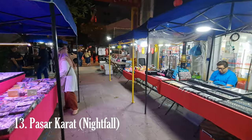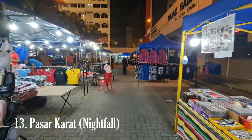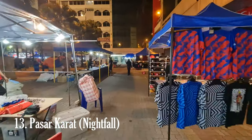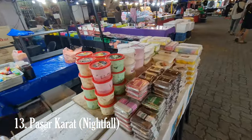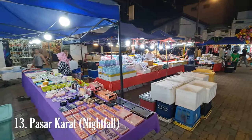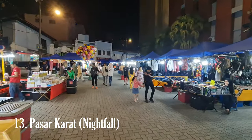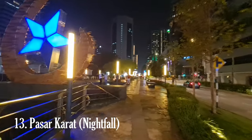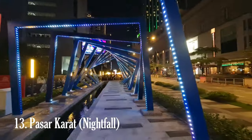The market operates primarily during the weekends and comes alive with activity, attracting crowds of bargain hunters and collectors. Within Pasar Karat, you can find a diverse range of goods — vintage clothing, accessories, shoes, and handbags for fashion enthusiasts, as well as antique coins, stamps, ceramics, and other relics for collectors. Art lovers may also stumble upon interesting paintings, sculptures, or handicrafts.